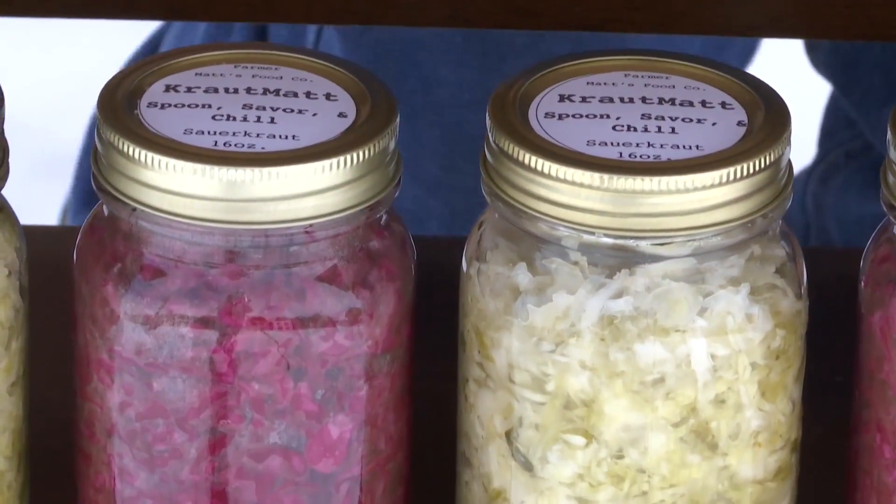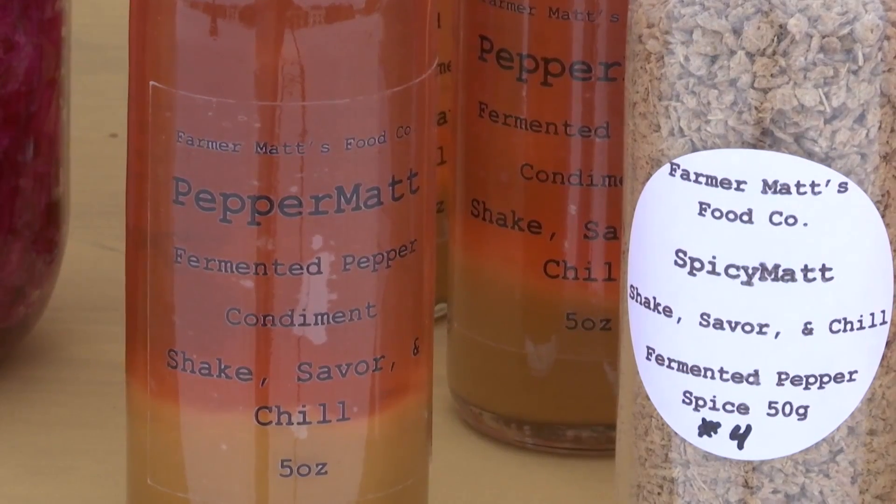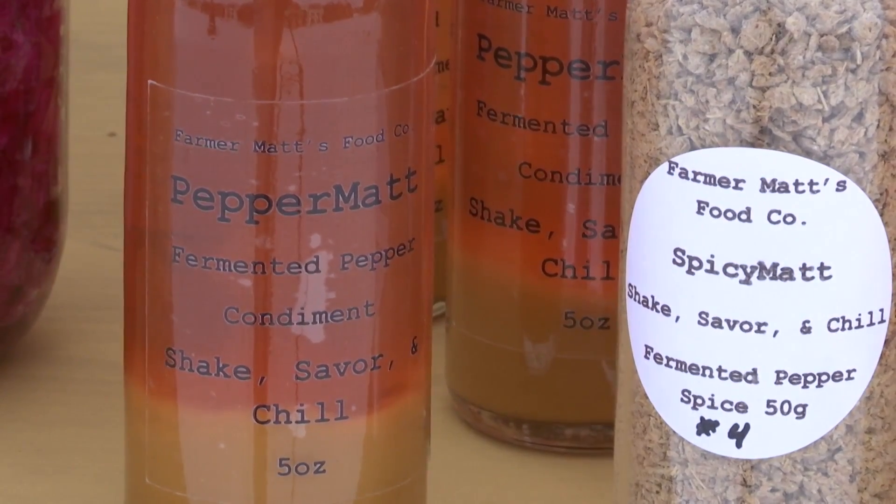The hot sauce is a habanero-based hot sauce. It is hot but it's a smooth heat — it's not overpowering, so it doesn't last too long. It's a heat on the tongue but also in the throat. But the flavor is stronger than the heat.